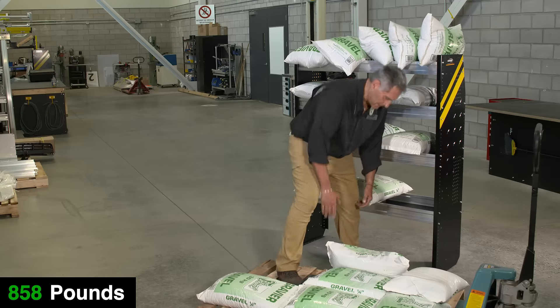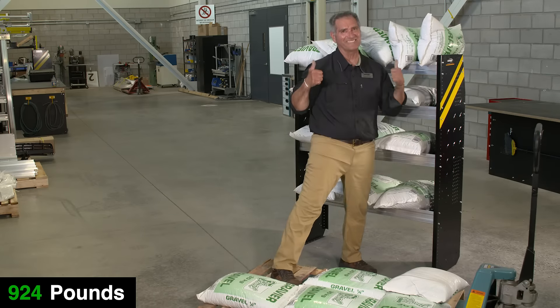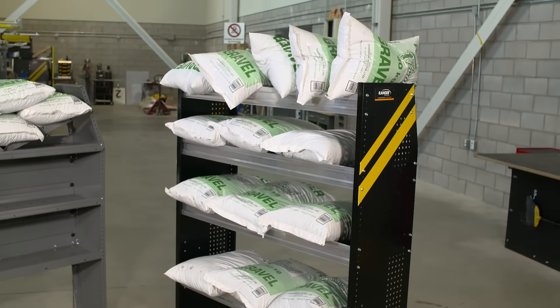The clear winner here is Ranger Design — built to last. Our new shelving shows quality at its best. Ranger Design: proud to be tough.